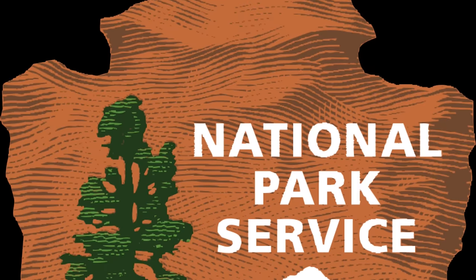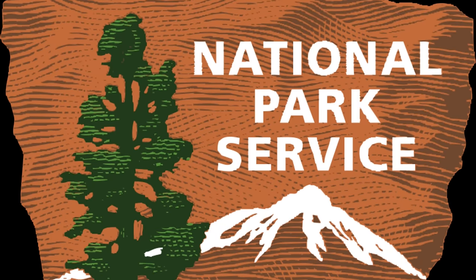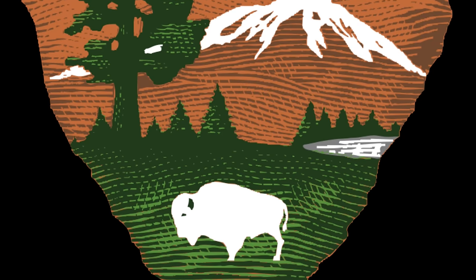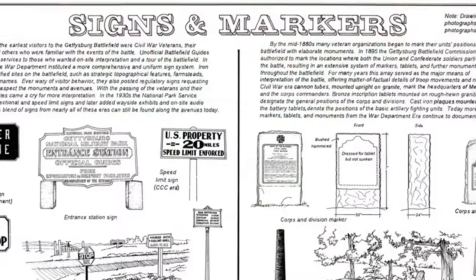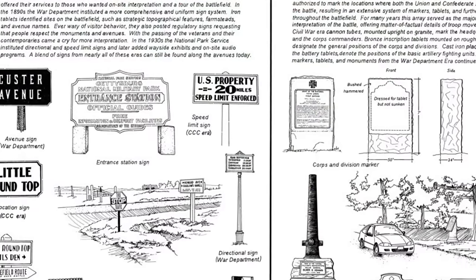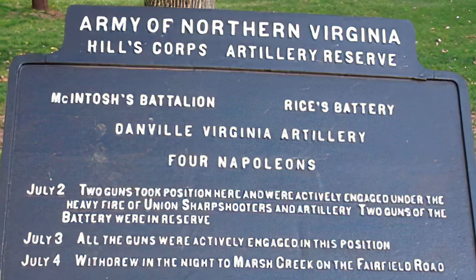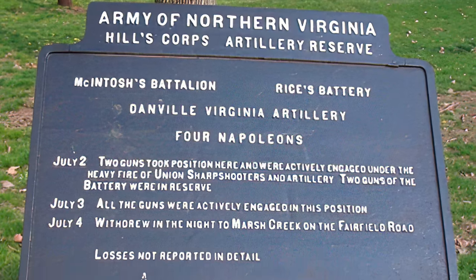In 1916, the government established the National Park Service with the duty to conserve the scenery and natural historical objects and wildlife within parks, and to provide for the enjoyment of the same. FDR broadened the Park Service's duties when management of American Civil War sites was transferred from the War Department. The Park Service first issued bronze plaques for important sites in 1960.